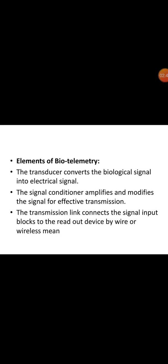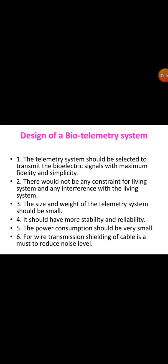The transducer converts the biological signal into an electrical signal, and the signal conditioner amplifies and modifies the signal for effective transmission. The transmission link connects the signal input blocks to the readout device by wire or wirelessly. The telemetry system should be selected to transmit the bioelectric signals with maximum fidelity and simplicity, without any constraint or interference with the living system. The size and weight of the telemetry system should be small, with high stability and reliability, and power consumption should be very small. For wire transmission, shielding of the cable is a must to reduce noise.